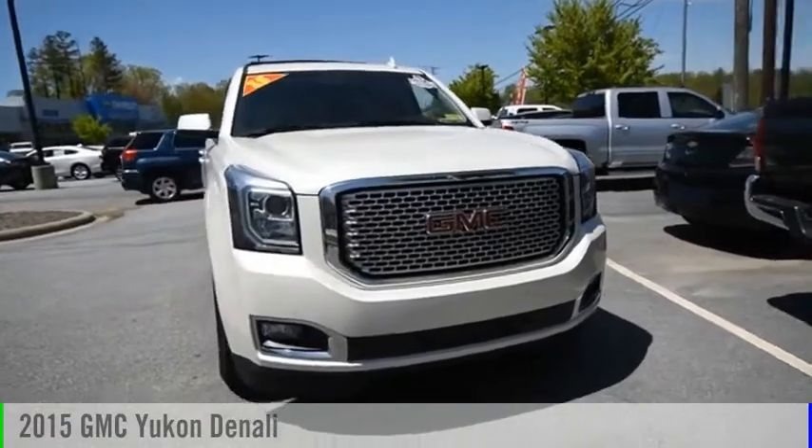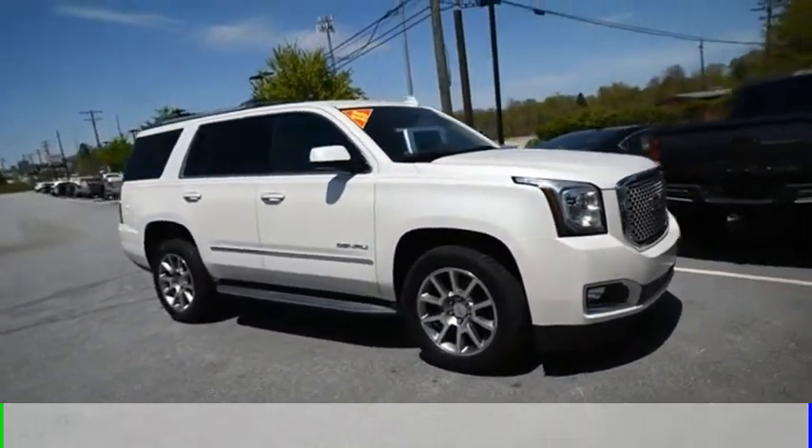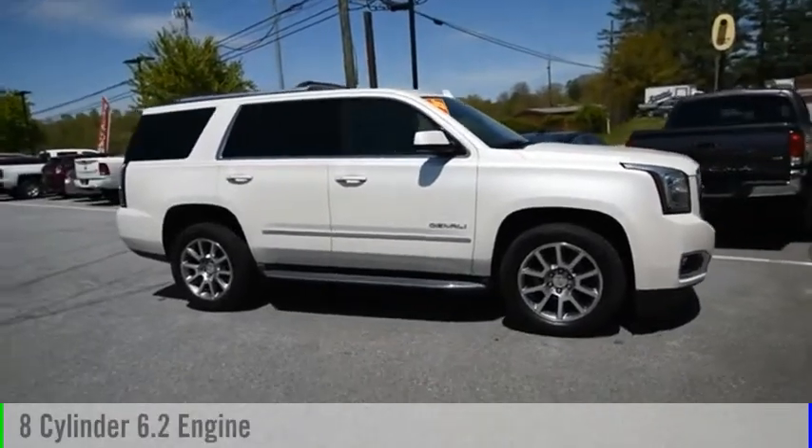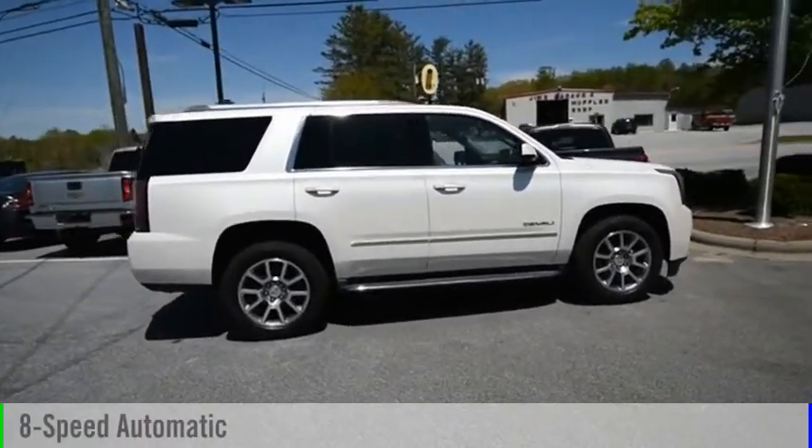Make a great choice today with the 2015 Yukon. This vehicle is powered by a four-wheel drive, eight-cylinder, 6.2-liter engine, and comes with an eight-speed automatic transmission.